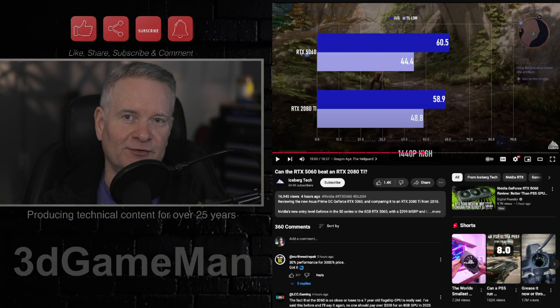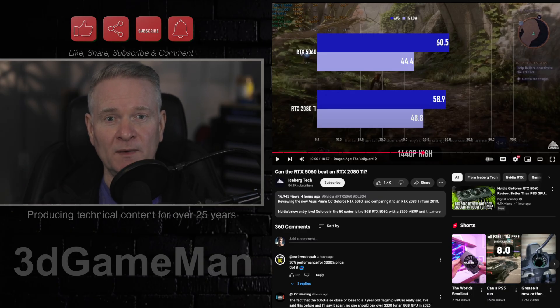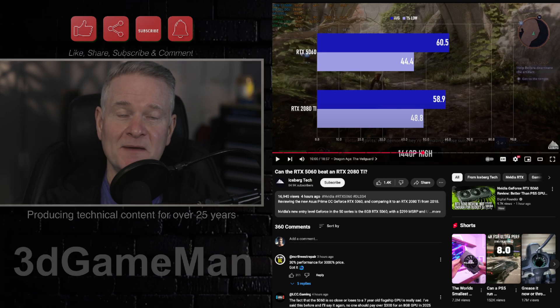That's going to wrap up this video. If you have an RTX 2080 Ti, let us know how it's going. And if you don't have one and you're thinking about getting one, let us know as well.